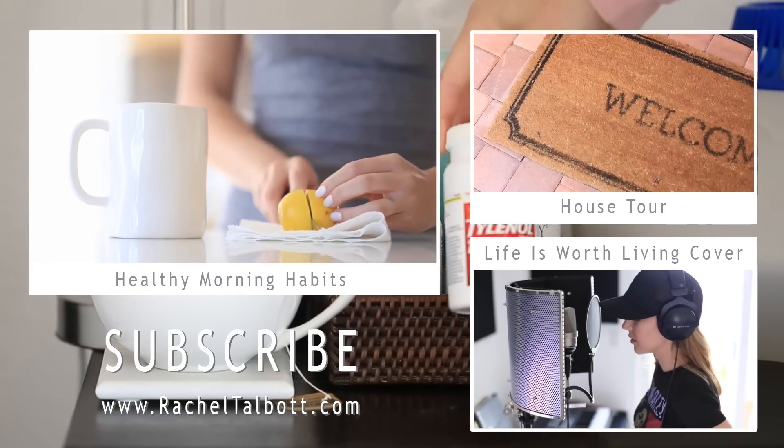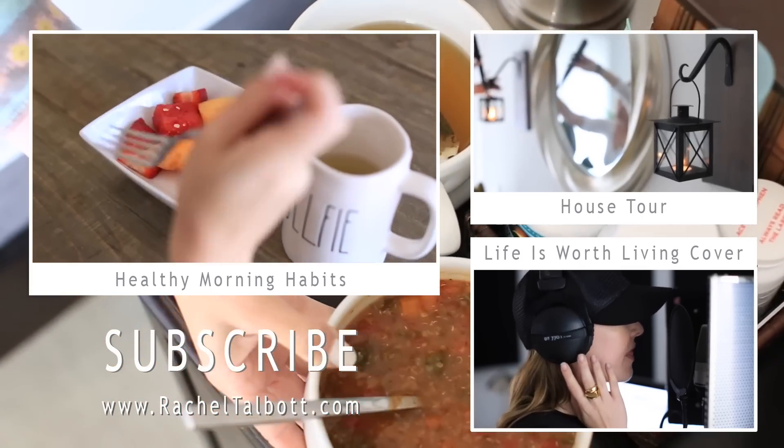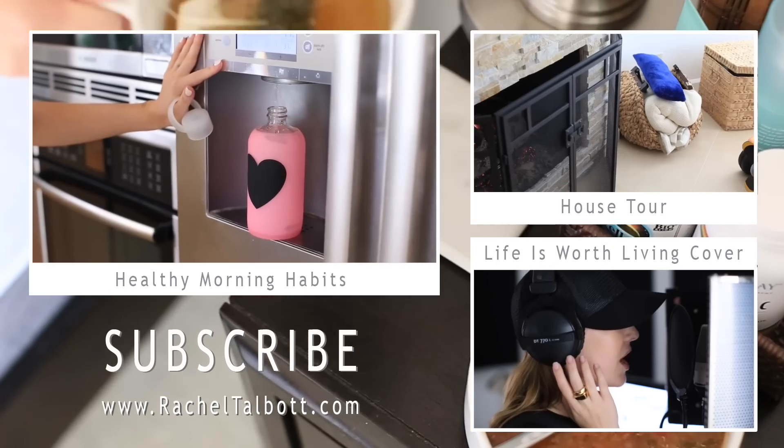Hopefully you guys enjoyed this video. If you did, thumbs up, make sure you subscribe to my channel, check out my last two videos and my other channel, and I'll see you guys very soon. Bye!